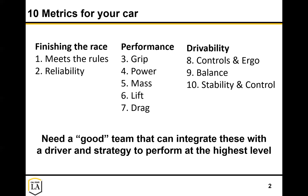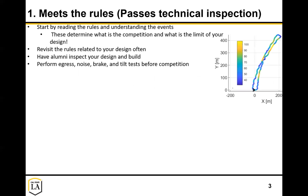Let's go into more detail. First, meeting the rules. You need to start by really reading the rules in depth - it's a really open-ended problem. The rules will help you define the problem: what does the track look like, what speeds will you be traveling at, what's allowed - can you go to a wheelbase of 50 inches? Understanding the rules will help you understand the limits of your design and limit a lot of the possibilities. Don't forget to revisit the rules as you go - I still need to revisit them all the time.